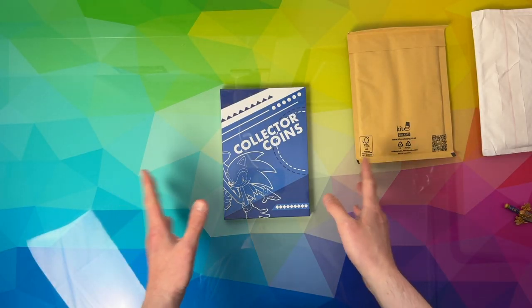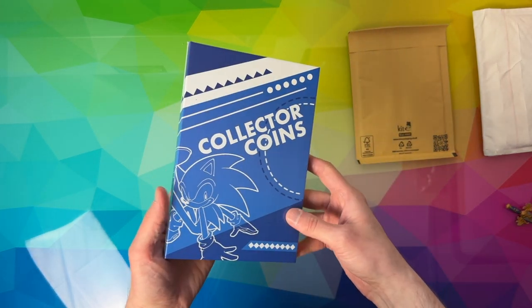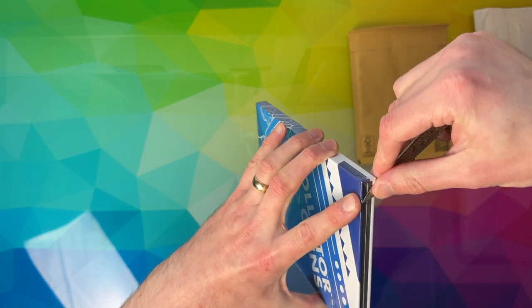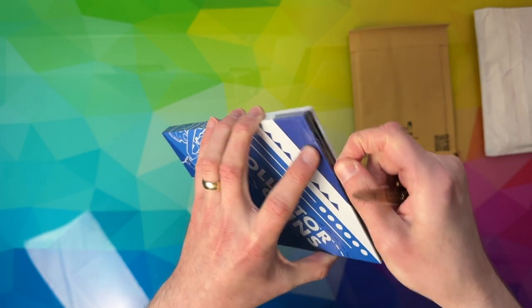Hi guys, welcome back to my channel. I am Skillgym and today we're going to be taking a look at the brand new Sega Shop UK slash Europe Collectors Coin Binder. This is for all of their monthly coins and a little bit later in the video we're going to be taking a look at all of the other types of coin and pin badge that either Sega Shop have released or have collected over the years.